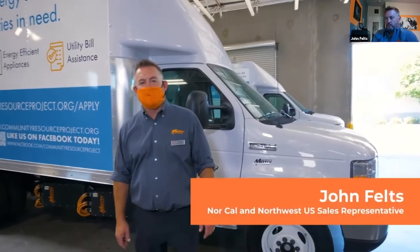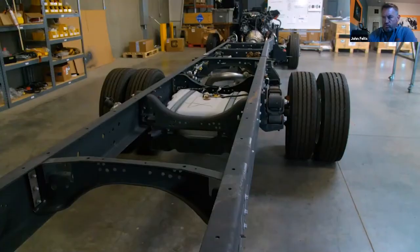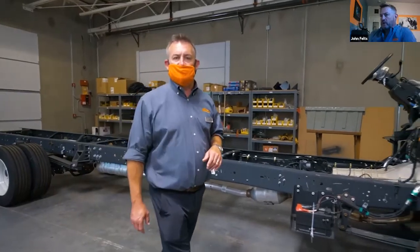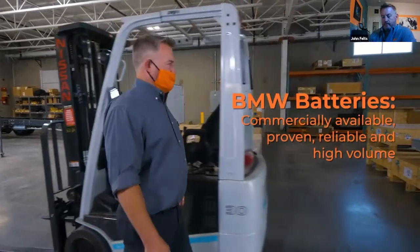Hi, I'm John Feltz with Motiv Power Systems. Today I'm going to show you around our shop and show you the life cycle of building an electric vehicle. We'll start with one of our fresh chassis directly from Ford. These chassis come to us with the motor, transmission and all other emissions-producing components still attached. We will decontent this — take them all out, sell off the parts — and make this into an electric vehicle powered by Motiv.